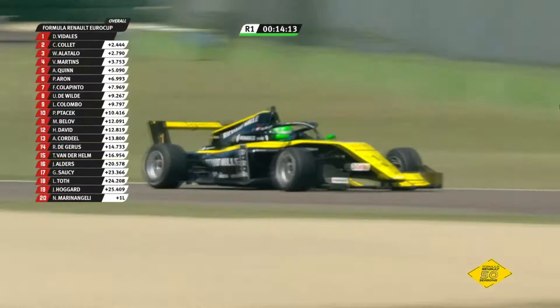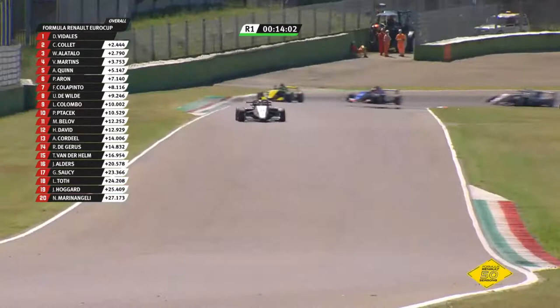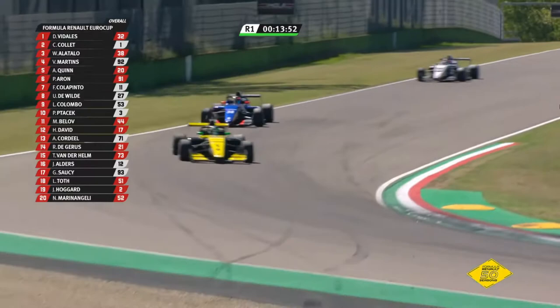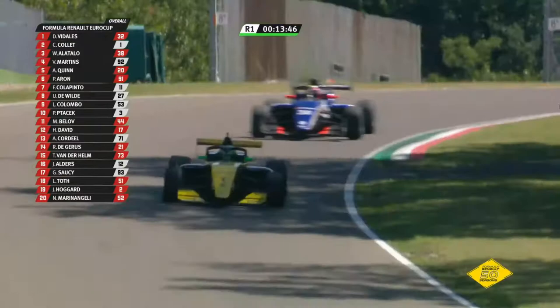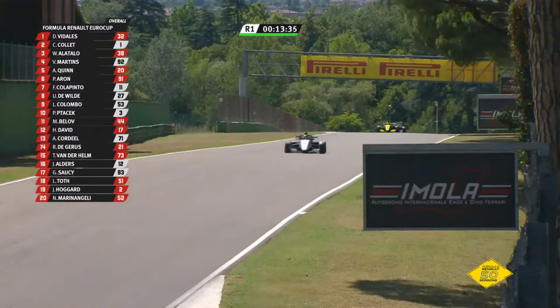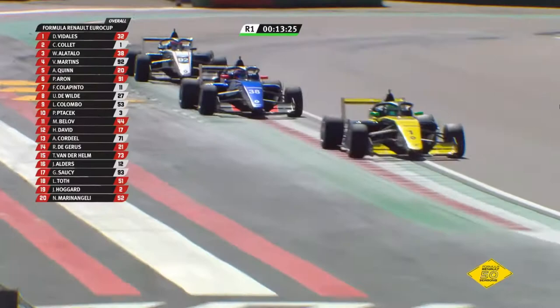Points only for the top 10 as well, so the pressure is on for the likes of Michael Belov to get onto terms with Patacek and get that final point. Now that gap second to third has very definitely come down — William Alatallo right there on the tail of Collet. Of course, while he goes defensive, it's all played into the hands of David Vidalis, who is getting away up the road. Through Perotella they come — if they do get together and hold themselves up, Victor Martins will come back into the equation.